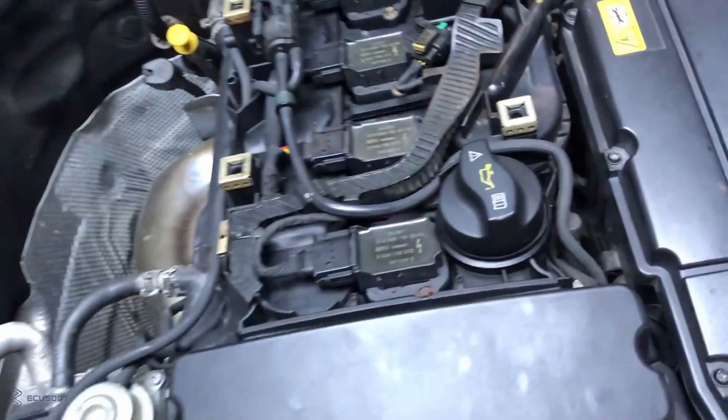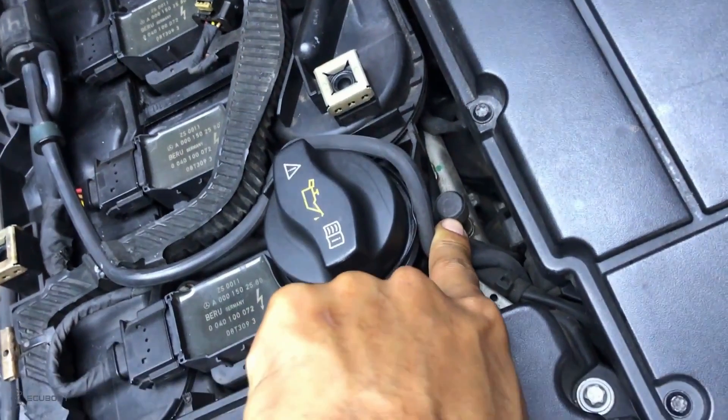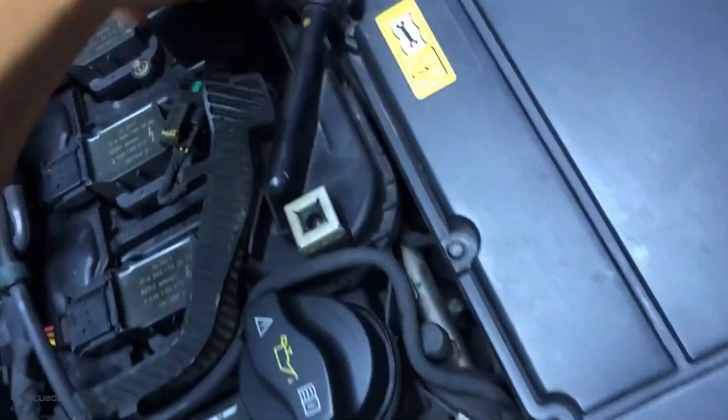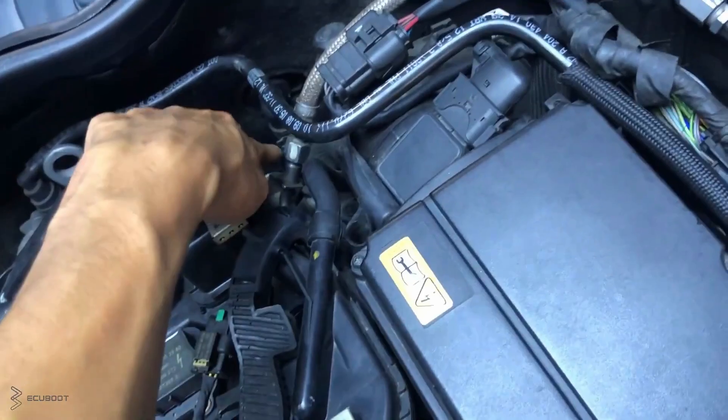This M271 engine has conventional port injection. The spray pressure can be measured directly at this pipe, with its specifications within 3 to 6 bar. This is our fuel line coming from the low-pressure fuel pump into the rails.